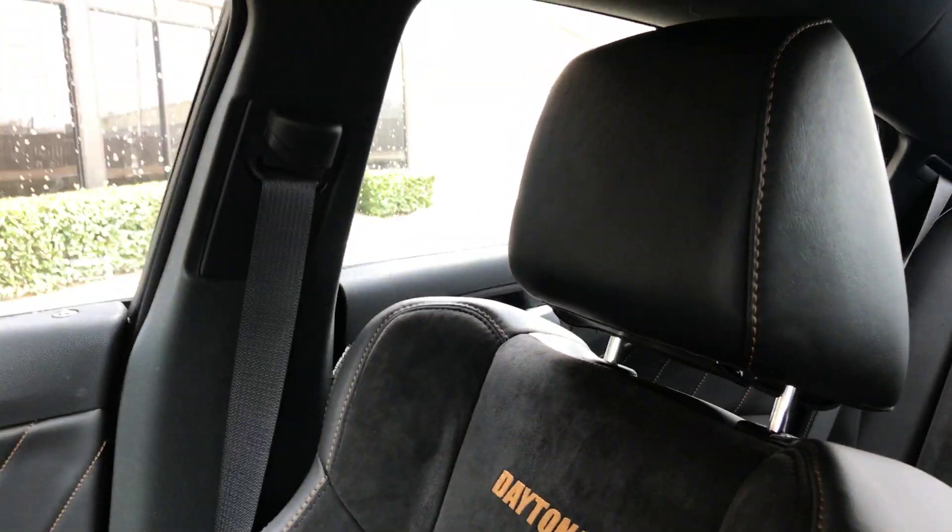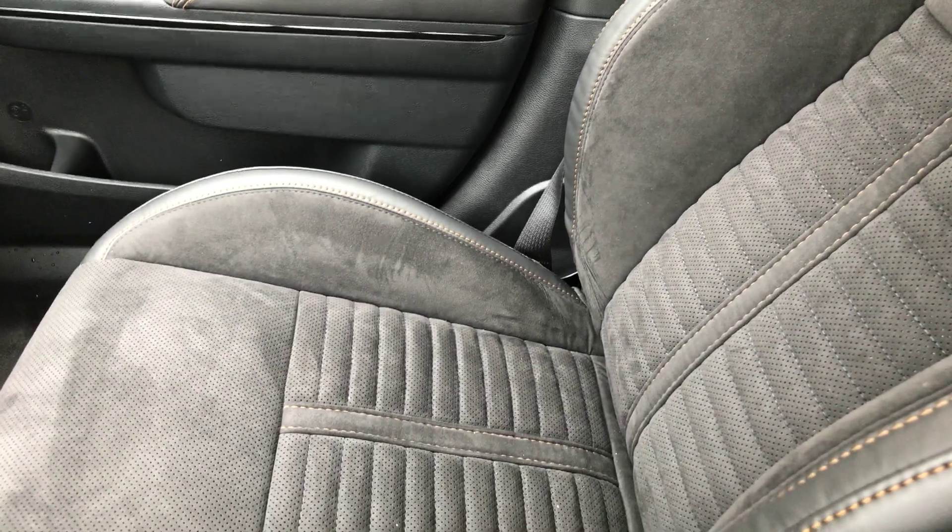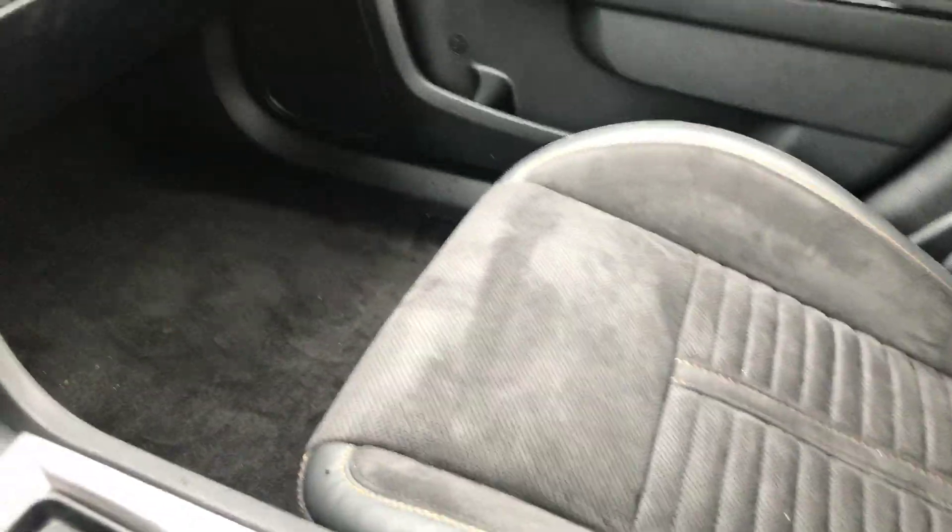It's a 2018 model. It's one of our first Daytonas. We also have like a green colored one. Looks pretty good too.